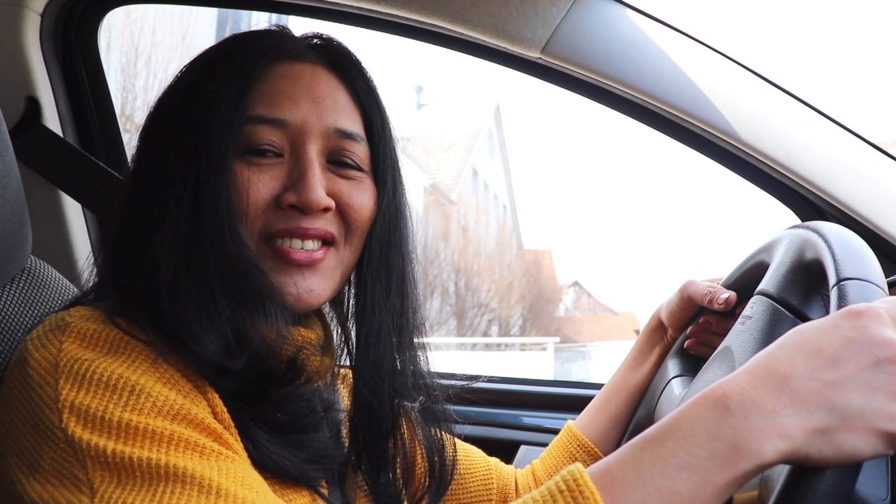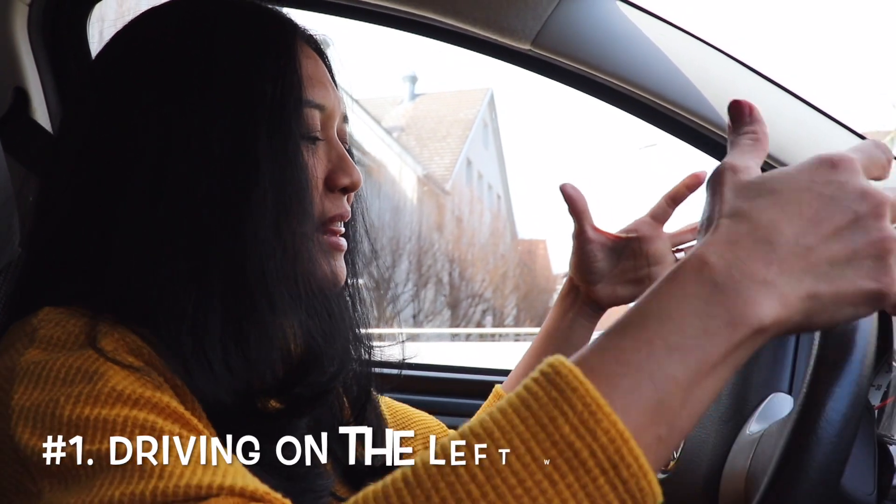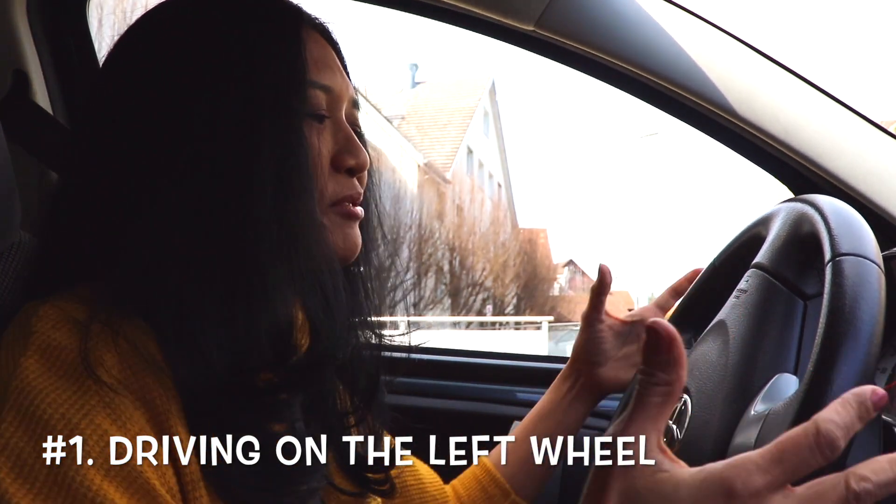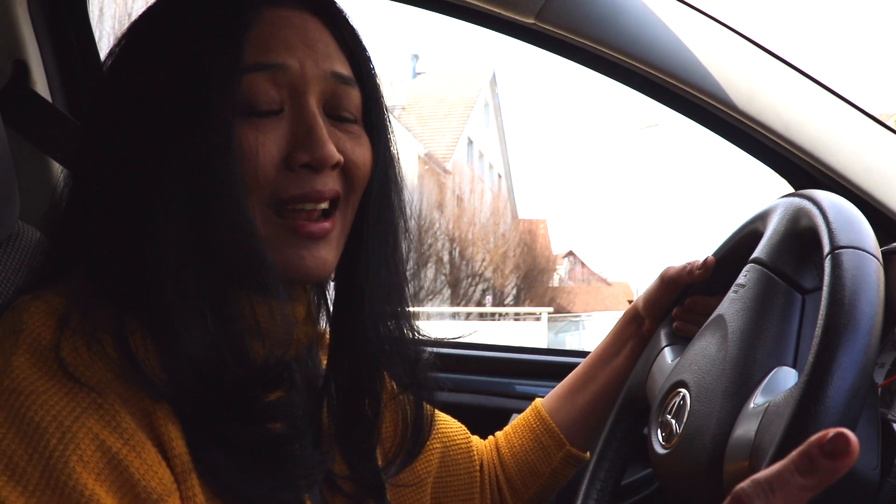If you are driving in Switzerland, you might notice things are a bit different from your home country. I come from Indonesia, where driving is on the left wheel — not the same as the right wheel here. You really have to adjust your orientation and a lot more. Some differences might be surprising — let me tell you what's different driving here in Switzerland compared to my home country.